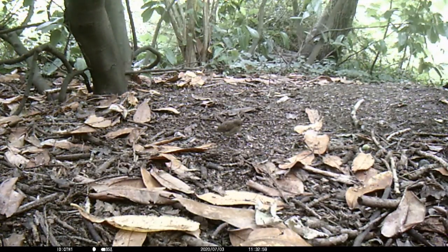A Dunnock, or hedge sparrow, is feeding in the clearing. This is another British songbird. Both the male and female Dunnock build their nest in a hedge or bush, using twigs, moss and plant stems, lining the nest with hair and wool.